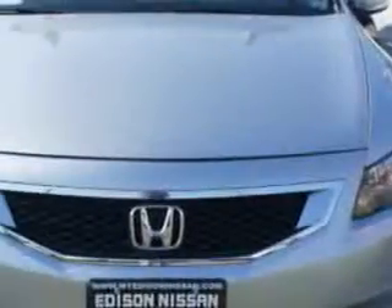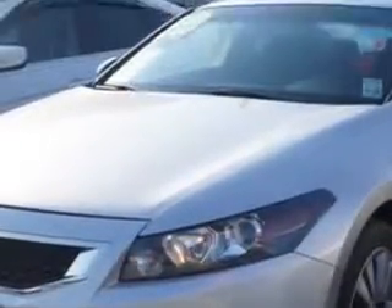Imagine driving this alabaster silver metallic 2010 Honda Accord EX, equipped with a four-cylinder engine and an automatic transmission.